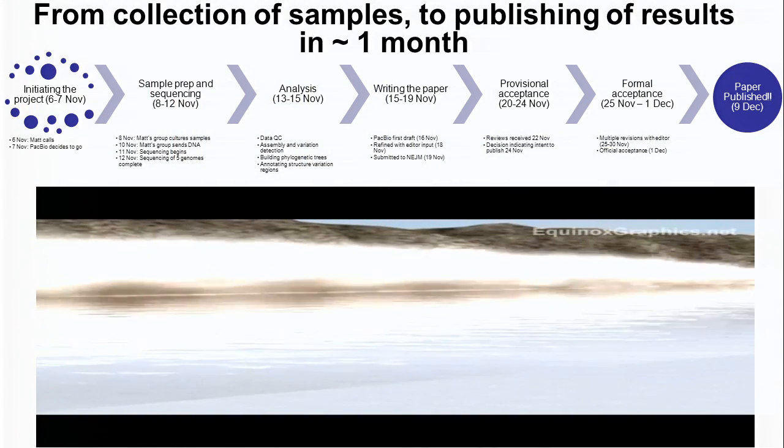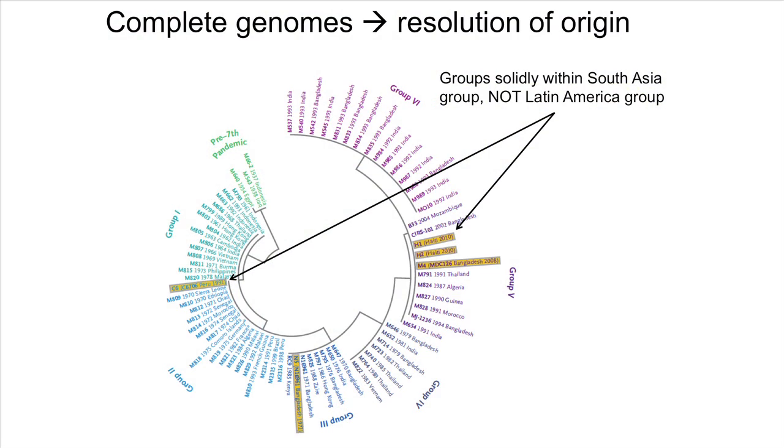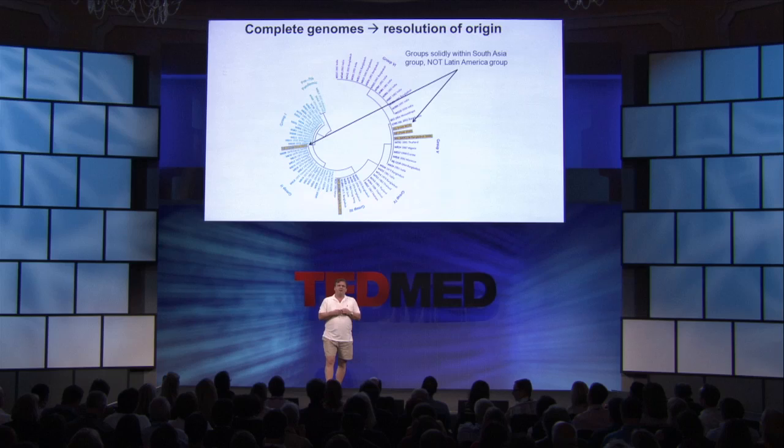It was a very intense process — made me feel like we were on a rocket ship, just the sheer speed of getting to that kind of discovery. And the main result was unambiguously resolving the origin of that strain. What we showed was that the strain was most similar, comparing it to all seven pandemic strains, to a strain originating from South Asia, not from the waters of Latin America.